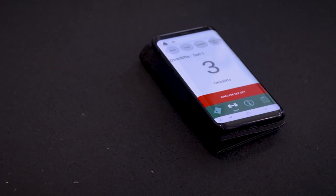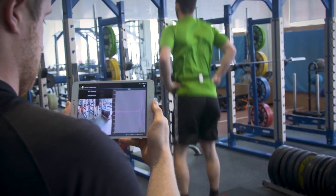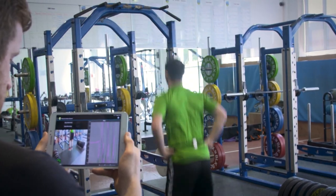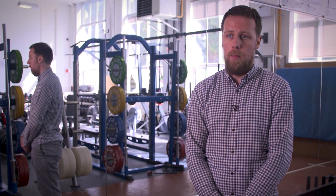The solution that we arrived at was to use wearable sensor technology, and feed the data that we receive from these sensors into sophisticated algorithms that are then able to capture that athlete's performance at that period of time.